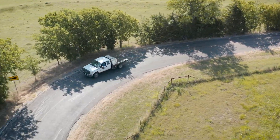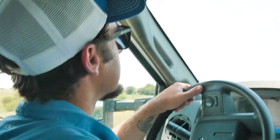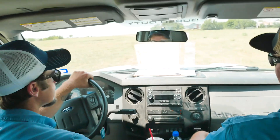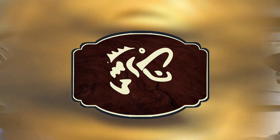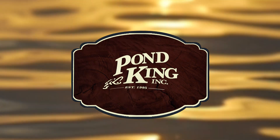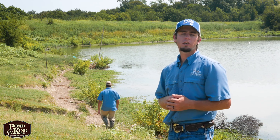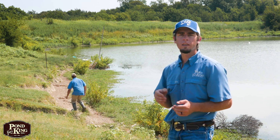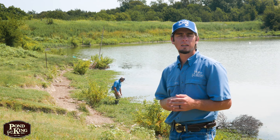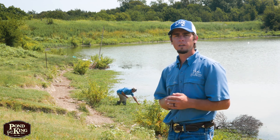Ethan and I were recently out on a regularly scheduled pond maintenance call together when we got to talking like we usually do. This trip, the question we were debating was: which pond management techniques deliver the most bang for the buck when it comes to raising trophy class bass? Hey guys, Garrett Lee here, Fisheries Biologist at Pond King. Today I want to share with you the outcome of a recent discussion I had with Ethan Stokes, one of the other Fisheries Biologists here at Pond King. We were trying to decide if we could identify the best, most cost-effective pond management strategies to recommend to everyone to help improve bass production.